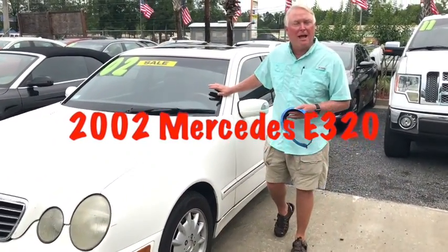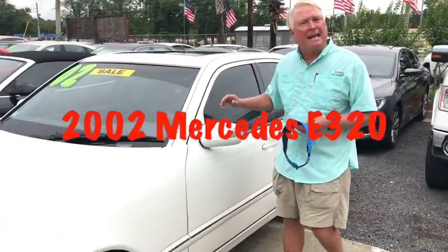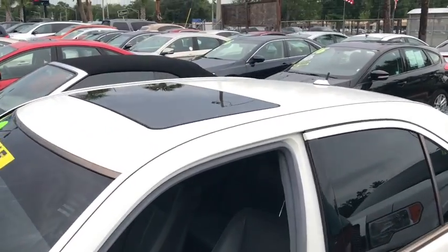Here's the nice one — 2002 Mercedes-Benz E320 E-Class. Clean alloy wheels.